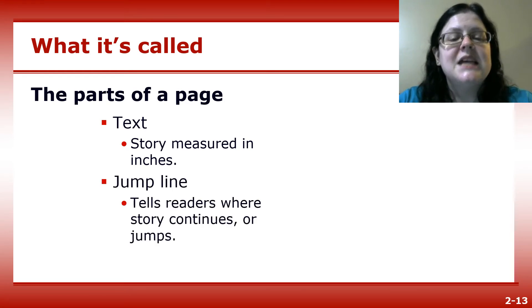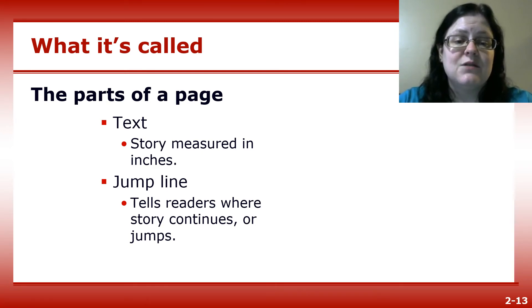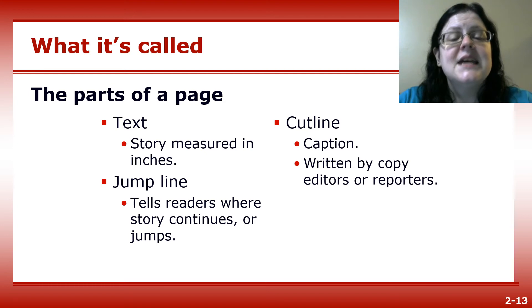A jump line is used when a page one story continues on an inside page. Editors label the story with a keyword and run the jump line to tell readers where the story continues. A cut line is information about a photo, collected by photographers but usually written by reporters or copy editors, and often appears just below the photo.